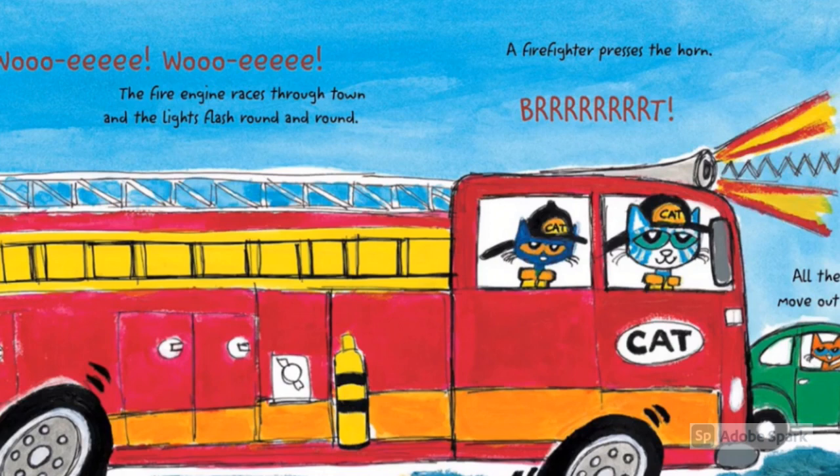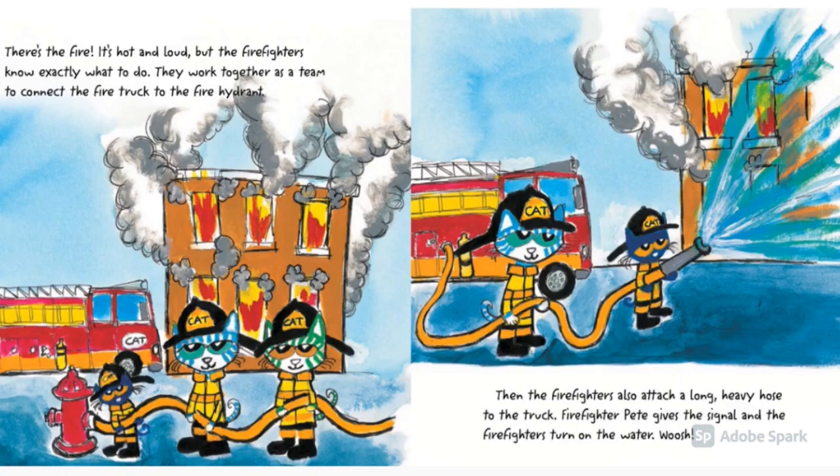The fire engine races through town. The lights flash round and round. A firefighter presses the horn. Brrrr! All the other cars move out of the way. There's the fire! It's hot and loud, but the firefighters know exactly what to do. They work together as a team to connect the fire truck to the fire hydrant. Then the firefighters attach a long, heavy hose to the truck.